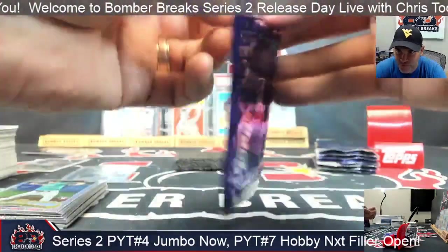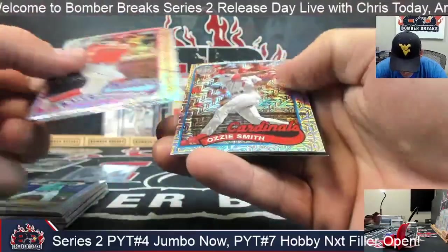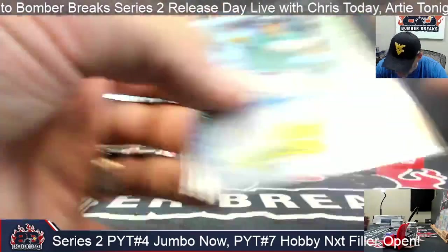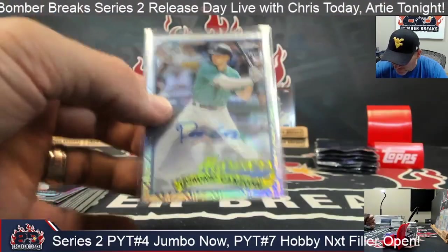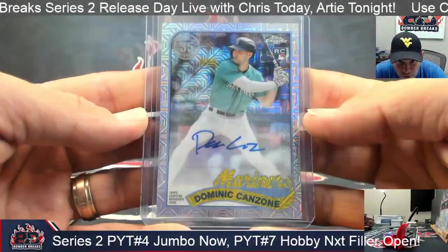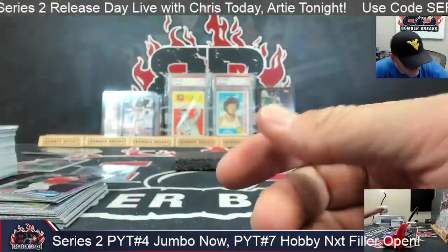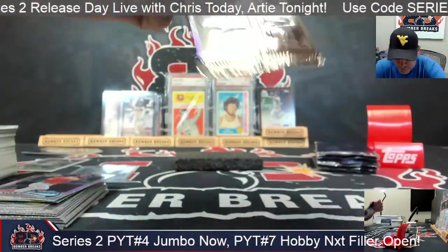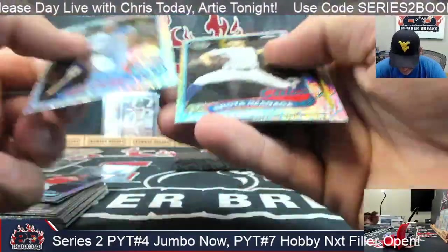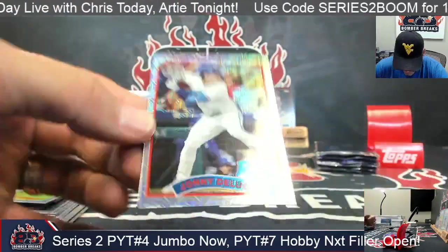Wayne, we got Soderstrom! Schwarber, Tatis, the Wizard. And there's another autograph for Seattle — Dominic Canzone! Welcome to the Canzone. Ross, there he is, man — autograph! We got one. We need a better one. McGriff, Shota, the Eck, and Johnny De Luca.